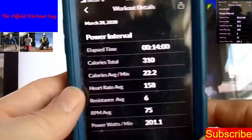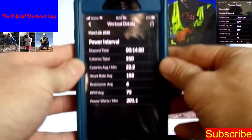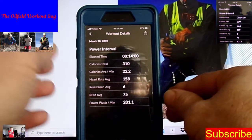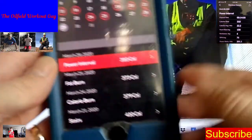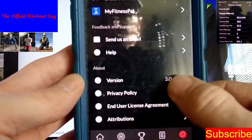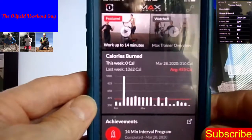One of the great things about this is right up top you can click and actually send the stats to your Facebook or whatever social media you're on — you can share it. And then you can go through all the data, all the programs, link it, and set it up any way you want.